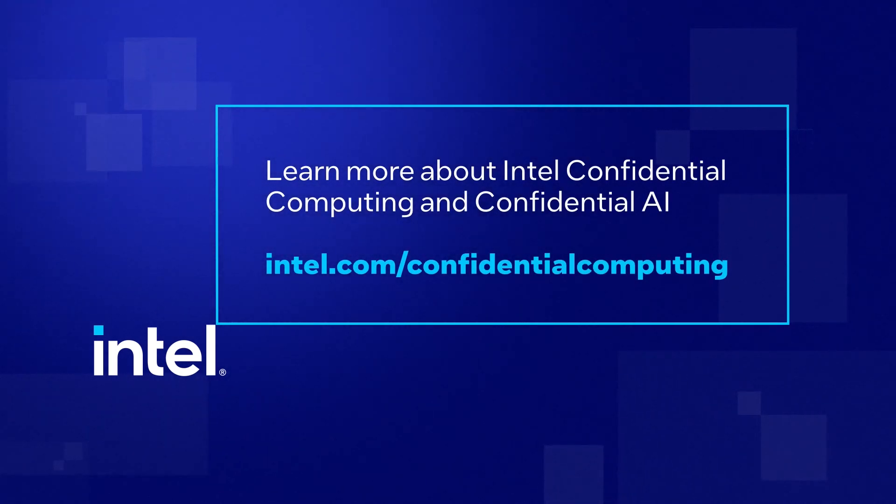To learn more about Intel Confidential Computing and Confidential AI, visit us on the web.